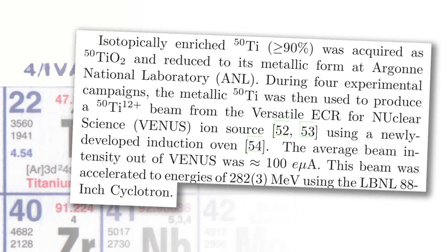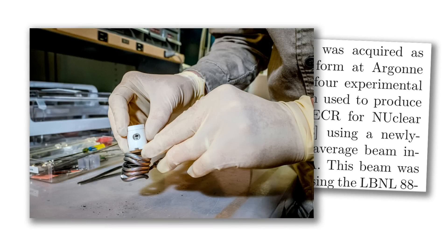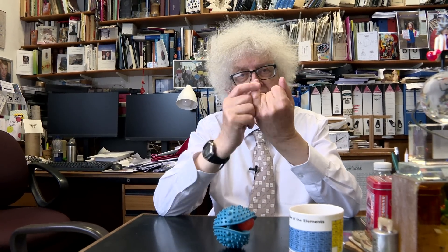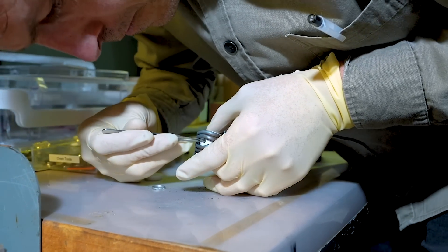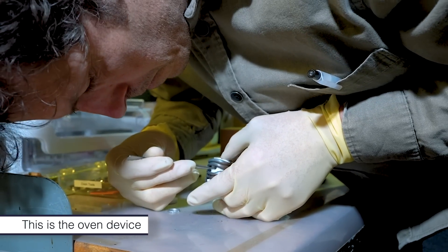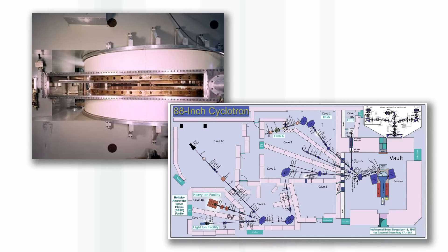Titanium has a very high melting point, so they had to design a special oven which in their paper they described as the size of the end of one's small finger — called the little finger in English, or pinky in American. The idea of this oven is to reach a temperature above 1600 degrees centigrade to produce a stream of vapor of titanium, which is then ionized to remove about a dozen electrons.